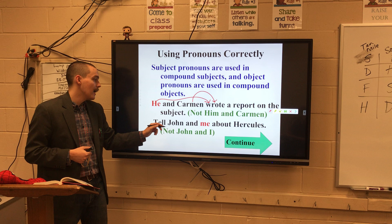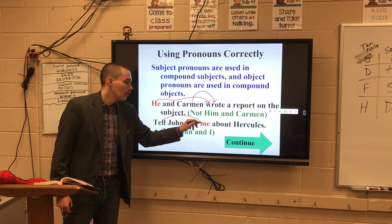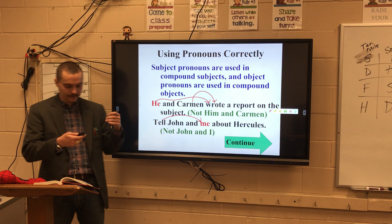Let's look at "Tell John and me about her." You might be thinking, wait — didn't he just say not to use "me"? Well, let's see. Tell — tell who? Tell me. Let's switch it out: "tell I" — ooh, that doesn't sound right. But "tell me" — that matches. Tell me about Hercules. Tell John about Hercules. All of that makes sense. So it's not "I" there because you're telling me — you don't say "tell I."